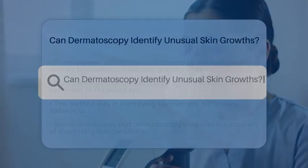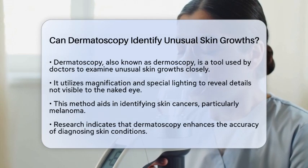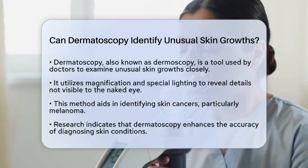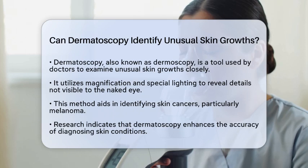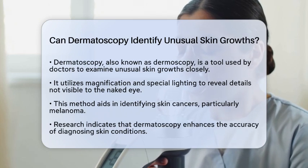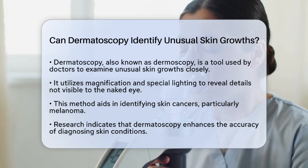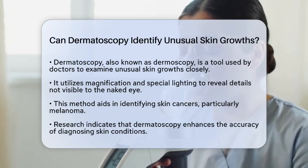Can dermatoscopy identify unusual skin growths? Have you ever wondered how doctors can tell if a skin growth is something to worry about? Dermatoscopy, also known as dermoscopy, is a key tool in this process. It allows healthcare professionals to examine unusual skin growths more closely than what the naked eye can see. This method uses magnification and special lighting to reveal details that can help identify skin cancers, including melanoma.